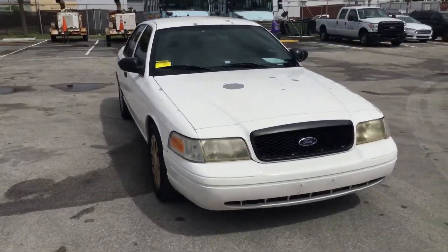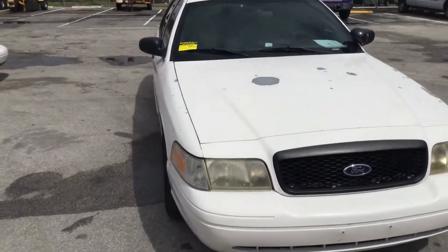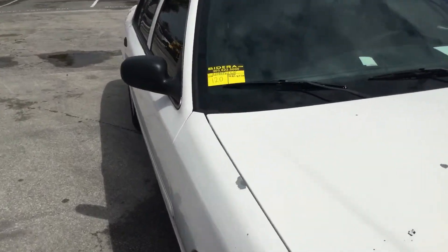There she is. Lot number 120, 2008 Ford Crown Victoria with 167,000 miles. Good luck.